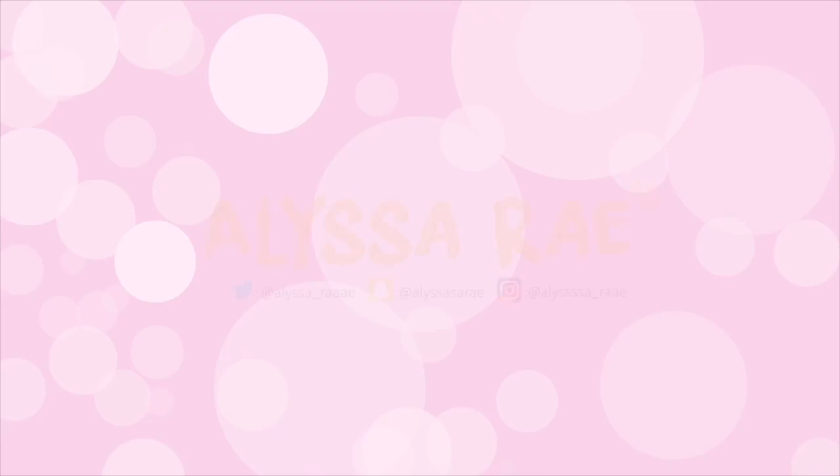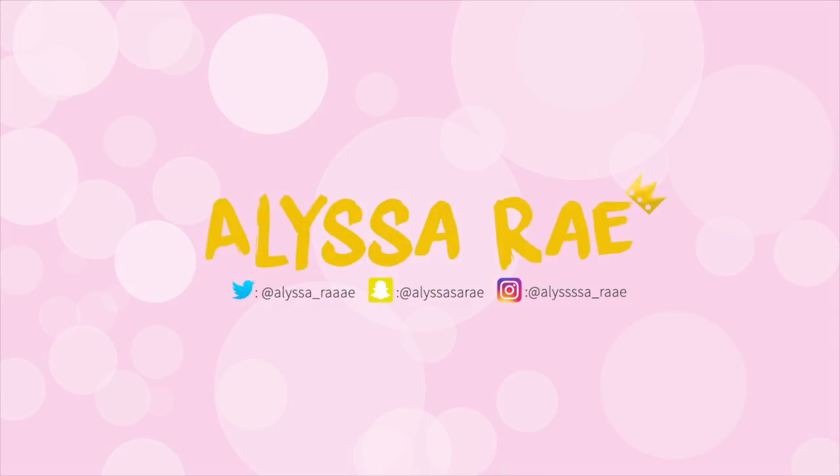If you guys want to see me recreate someone else's photos, or maybe YouTubers' photos, that'd be pretty cool. So let me know in the comments down below if you want to see me do this again and with who you want me to recreate. I love you guys very much and I will see you on the next one. Bye!